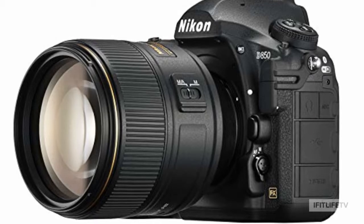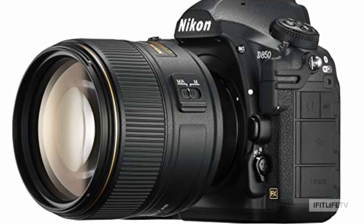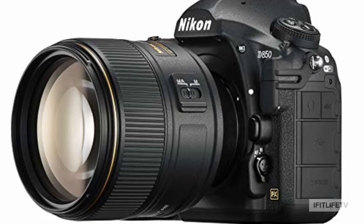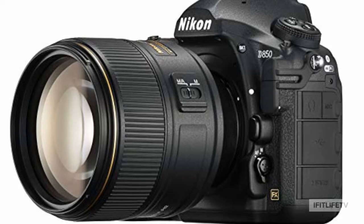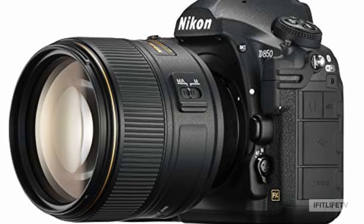The Nikon D850 is the best camera that you can get right now. The backside of this camera comes with a full-frame BSI image sensor with no optical filters. With such an advanced concept, you will barely be able to distinguish between reality and the shots you've recorded.